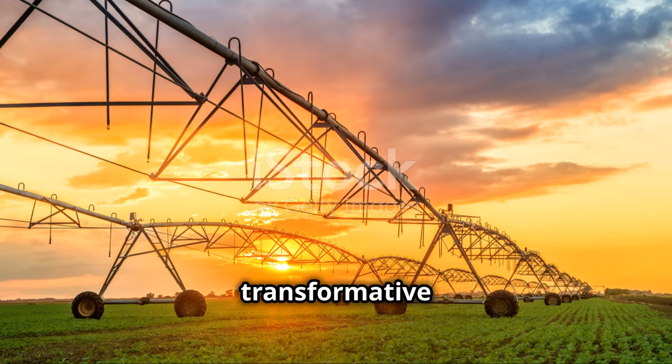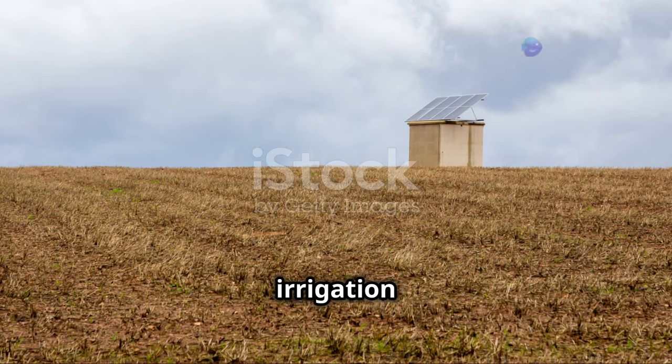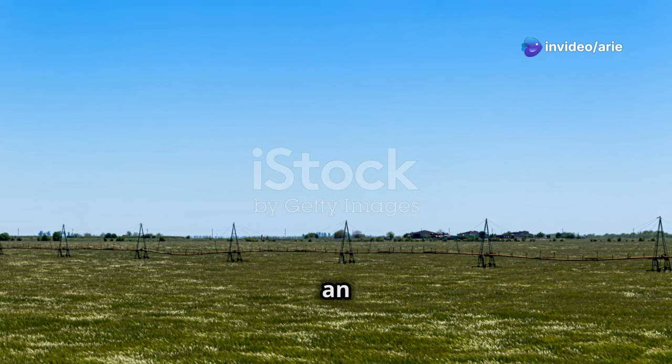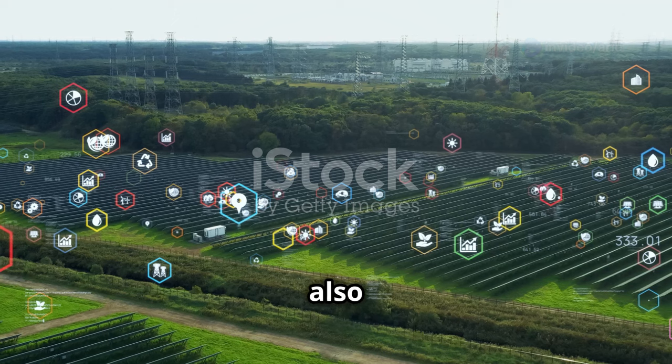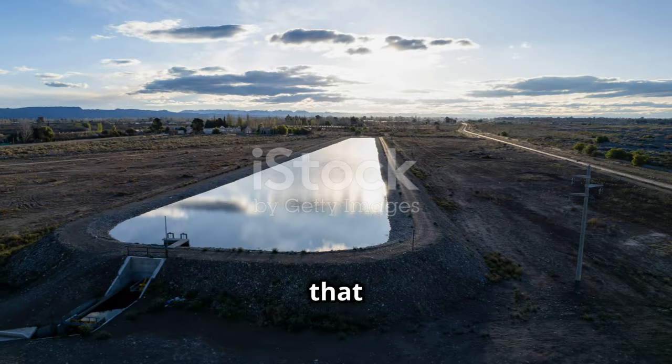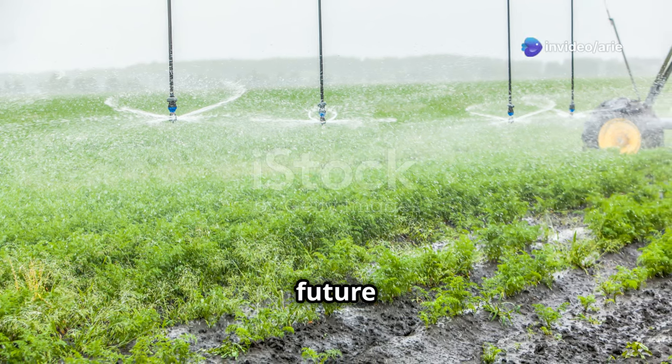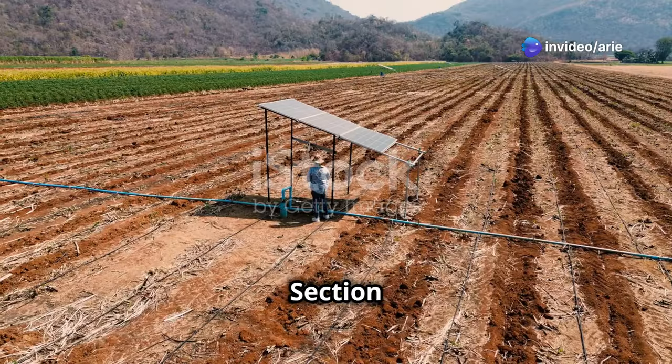These success stories highlight the transformative potential of solar irrigation in addressing the challenges faced by farmers worldwide. They demonstrate that solar irrigation is not just an environmentally friendly option but also a financially viable solution that can empower farmers, strengthen communities, and contribute to a more sustainable future for agriculture.